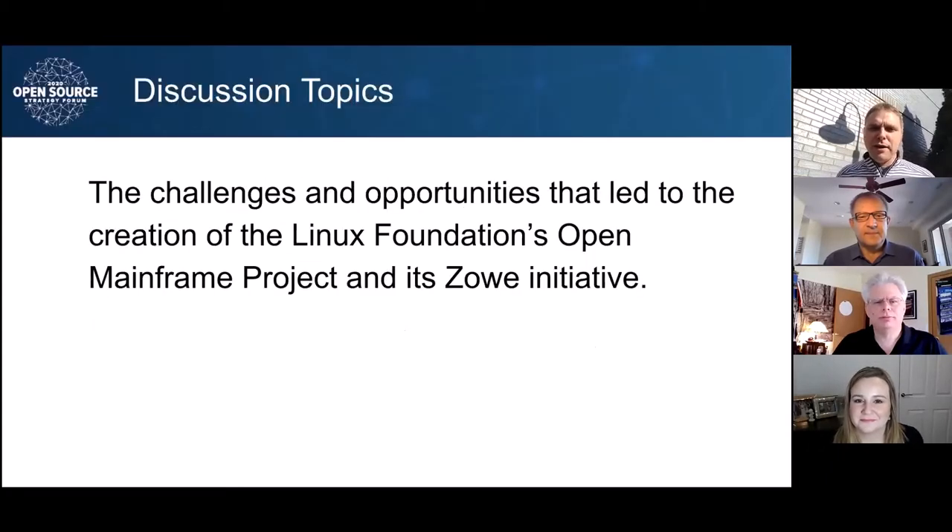Let's dig right into it. The first topic is talking about how we got here. The Linux Foundation's Open Mainframe Project is turning five years old this year. Open source has really been a part of the mainframe for a long time, really since the early days of the mainframe back in the 1950s. And the Zoe project launched two years ago in 2018. Len, you were really along in the early days of the Open Mainframe Project and even beyond with Linux coming to the platform. What were some of the challenges and opportunities that led to the creation of the Open Mainframe Project?